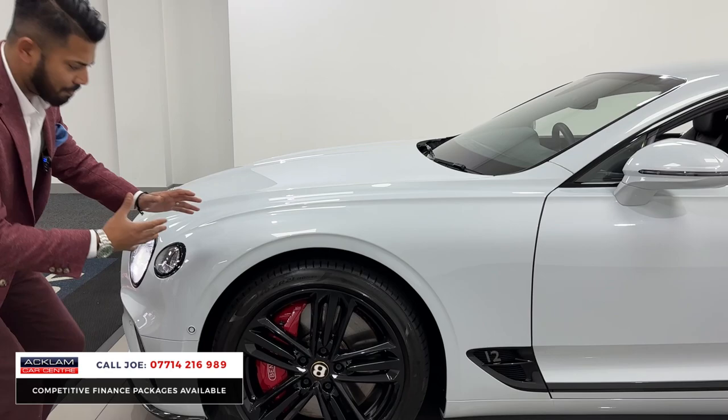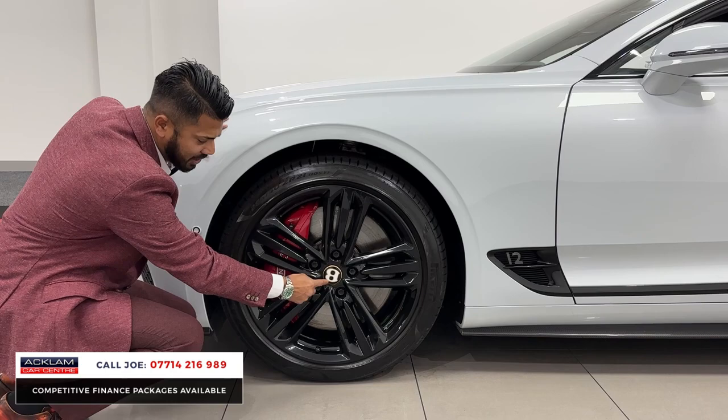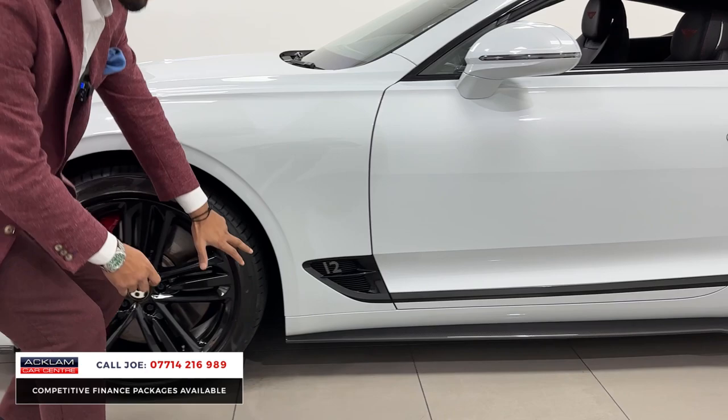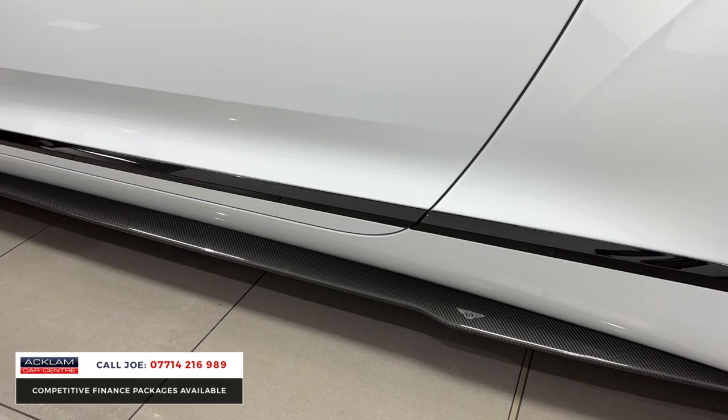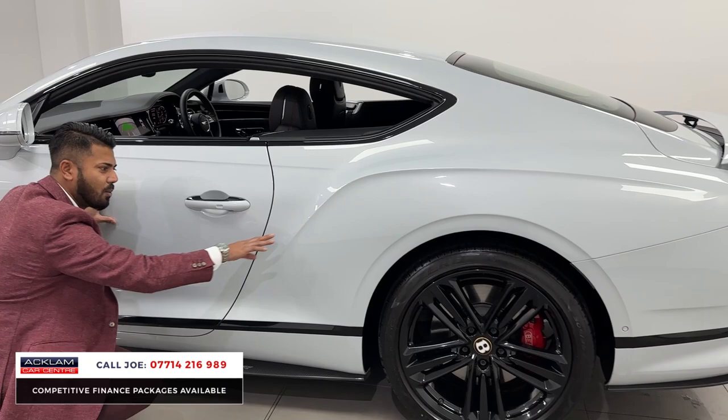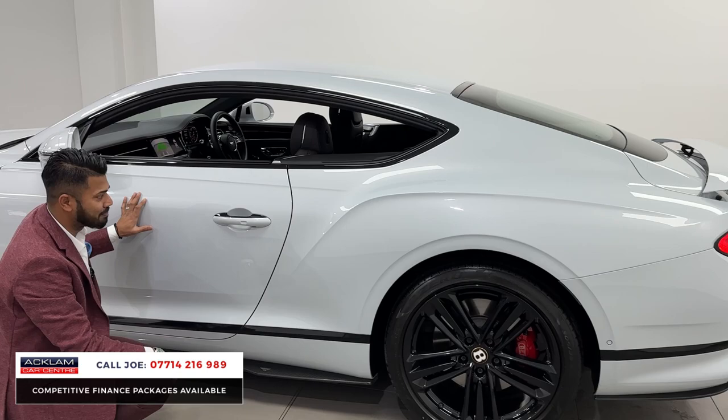These are beautiful 21-inch five-triple-spoke alloy wheels with Century Edition badging in the middle and red brake calipers with the Bentley name on them. The wheels are in perfect condition — no curb damage, no corrosion around the center caps. There's a pinstripe down the side and a flared-out sill with carbon fiber detailing. The Bentley flying B wings are even built into the lacquer of the carbon fiber. The rear haunch has a lovely strong swage line, and the silhouette of this car is mind-blowing.